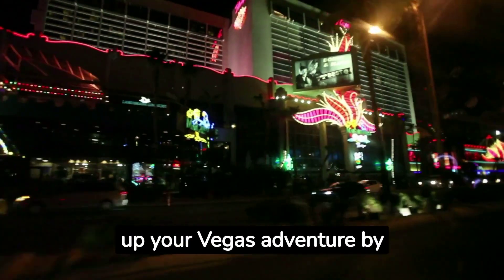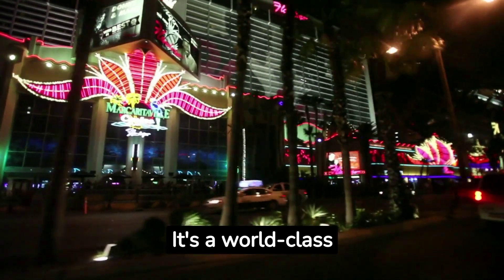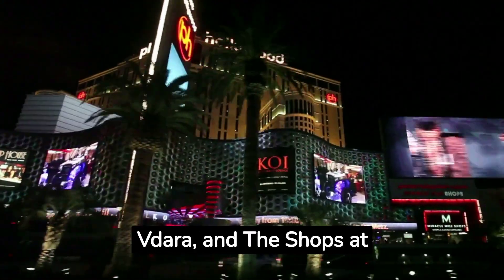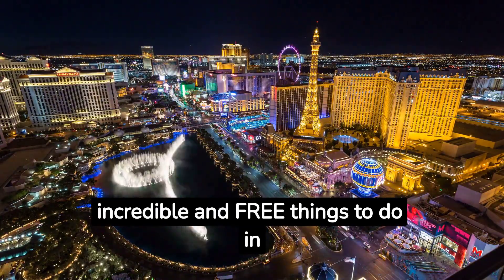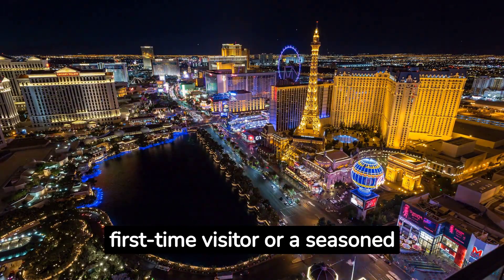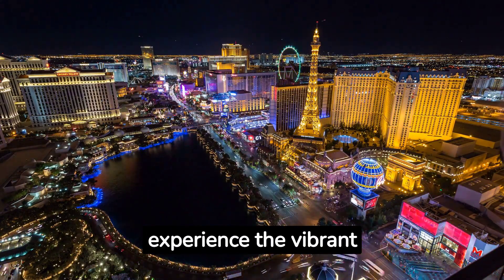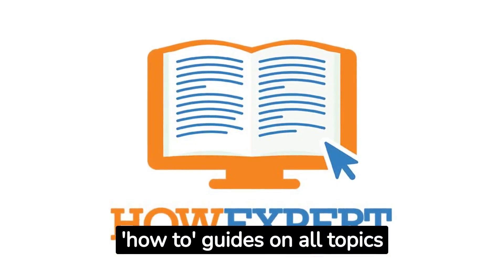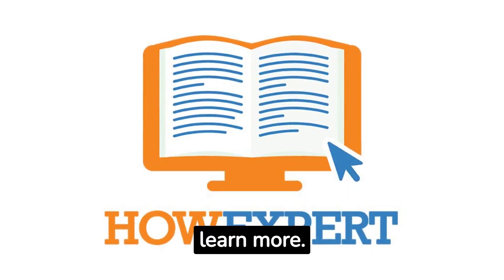Fact number twenty: Wrap up your Vegas adventure by exploring the City Center Fine Art Collection. It's a world-class display of contemporary art scattered throughout the area, Vdara, and the Shops at Crystals. And there you have it, folks — the top 20 incredible and free things to do in Las Vegas. Whether you're a first-time visitor or a seasoned traveler, these activities offer a diverse and budget-friendly way to experience the vibrant city of Las Vegas. HowExpert publishes how-to guides on all topics from A to Z by everyday experts. Visit HowExpert.com to learn more.